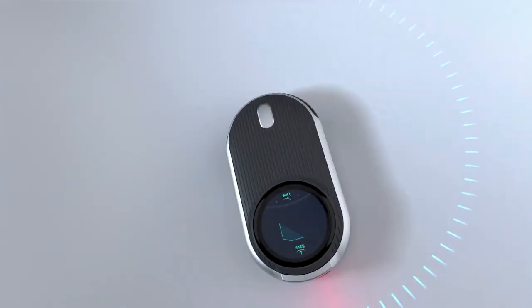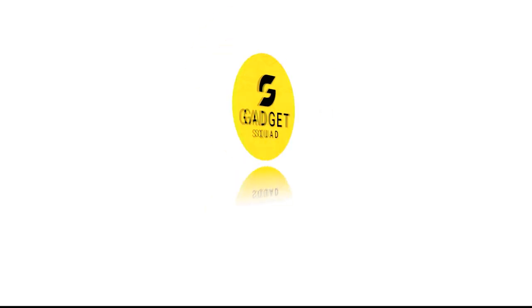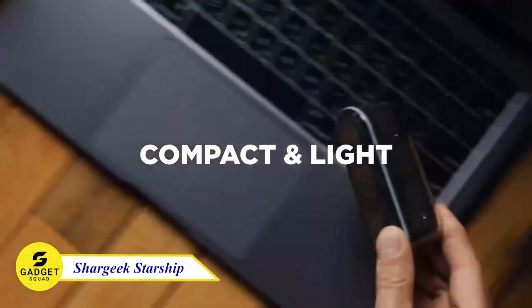Hey there gadget enthusiasts! Are you ready to dive into the world of cool tech gadgets? Let's find out! Do you ever feel like you're constantly running out of time? Well, now you can manage your time with the Shargeek Starship.